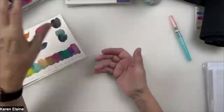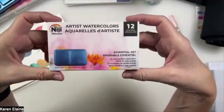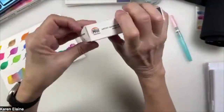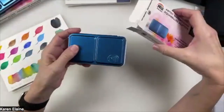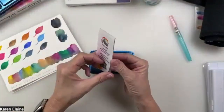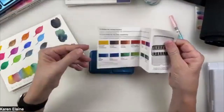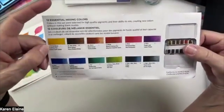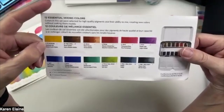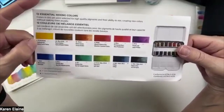Let me start with the Niji Artist Watercolors. The 12 Essential Set has 12 artist-quality watercolors in a metal tin. We have them filled with colors intended for mixing: Gamboge Hue, Burnt Umber, Burnt Sienna, Alizarin Crimson Hue, Permanent Rose, Purple Lake, Ultramarine, Phthalo Blue, Viridian Hue, Sap Green, Indigo, and Payne's Gray.